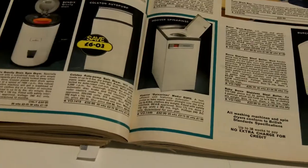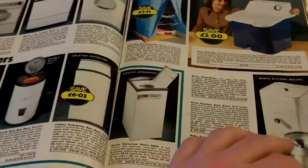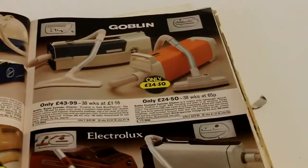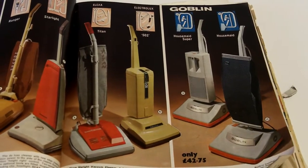My mum recently only recently had to get rid of her tumble dryer which she purchased in 1978 — so it was nearly 40 years old before it conked out. I think it was a Zanussi. I can't imagine the one she got to replace it lasting that long. Some vacuums — Goblin.